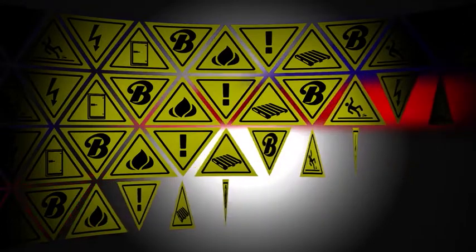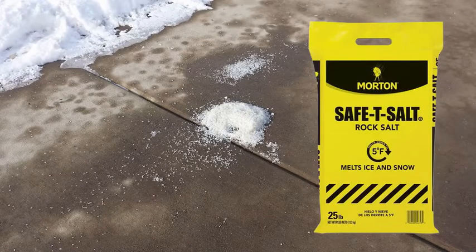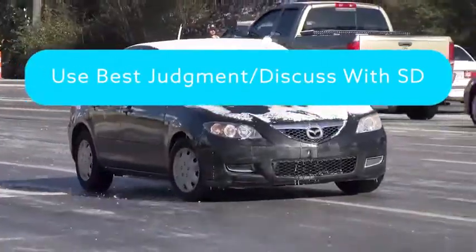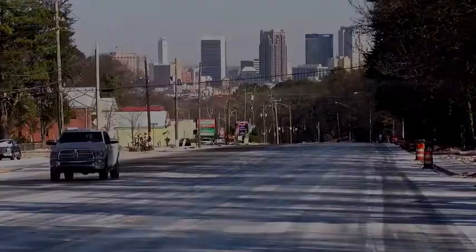With approval and instruction from your store director, attempt to clear walking surfaces to the degree possible. With approval, spread de-icer or salt on icy surfaces as quickly as possible after a winter storm. Use your best judgment and discuss with your store director about safely traveling to or from work. Check with city officials or government agencies in your area for road conditions.